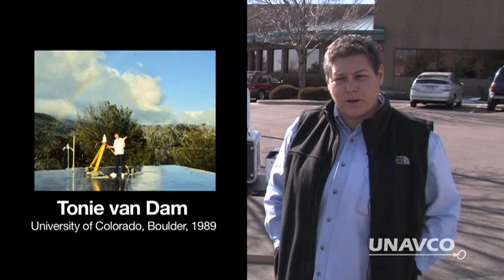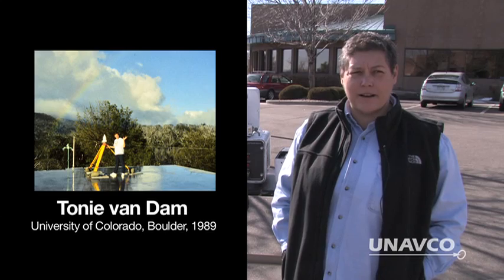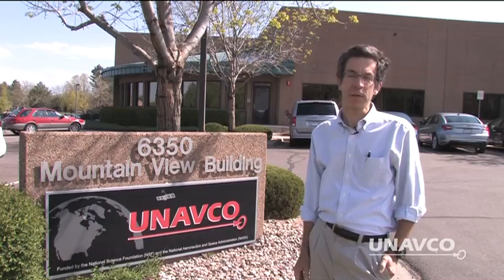Tony Van Dam, professor at the University of Luxembourg. Robert Reilinger, principal research scientist at MIT. Barbara Perrin, University of Colorado Boulder. Kurt Feigl, professor at the University of Wisconsin-Madison. Chuck Meertens, director of Geodetic Data Services at UNAVCO. Robert B. Smith, also known as Bob Smith, professor of geophysics at the University of Utah in Salt Lake City.